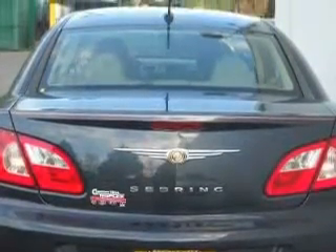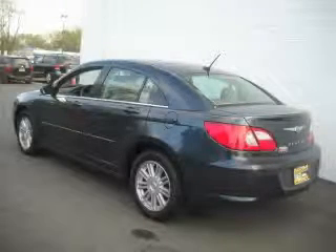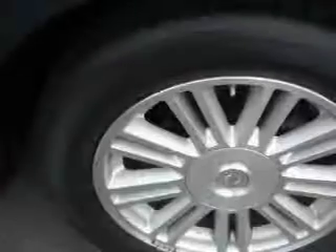It also has front multi-stage airbags, and this vehicle has just over 39,000 miles. Not to mention that this Chrysler qualifies for the Carfax buyback guarantee.